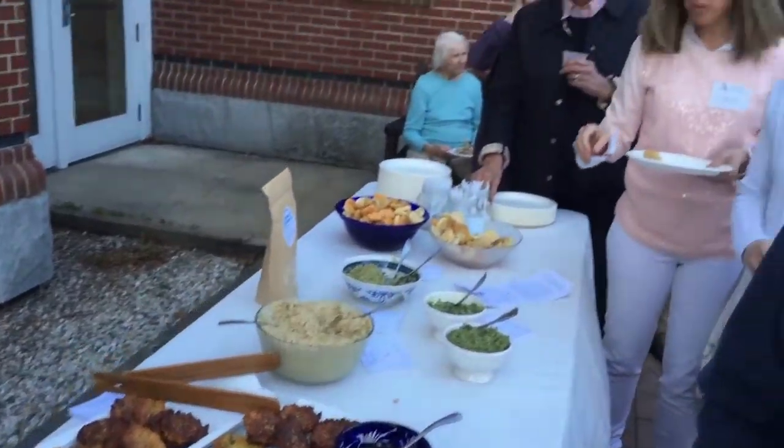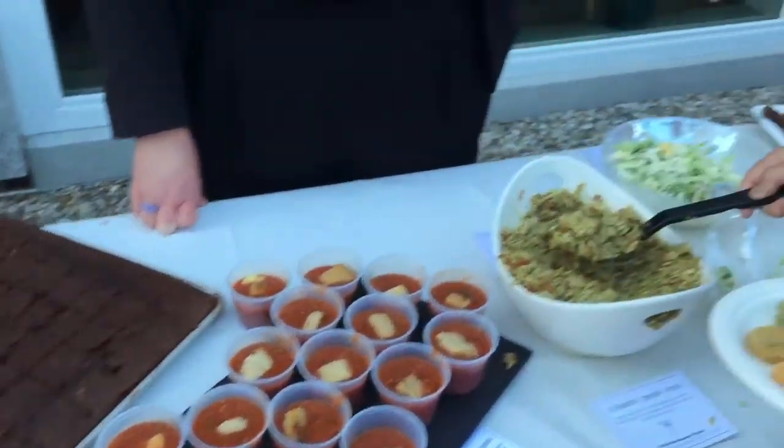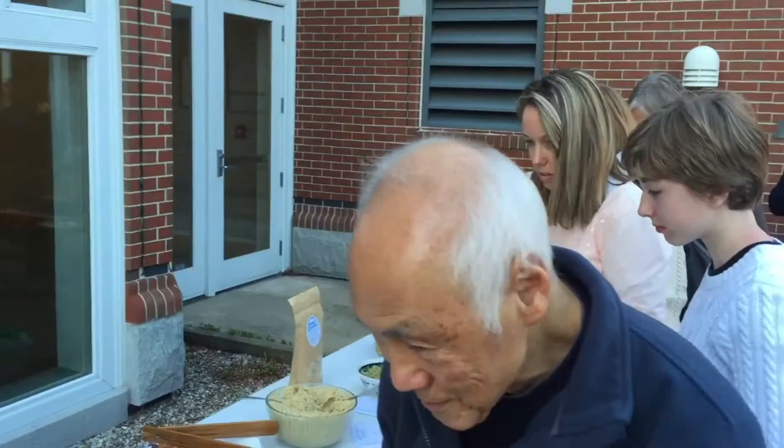Tonight we have a bunch of different pestos that we made with different herbs and stems from the different herbs, or kale. We have hummus, and veggie pancakes, which are a great way to use up any vegetables that you have that you need to use up.